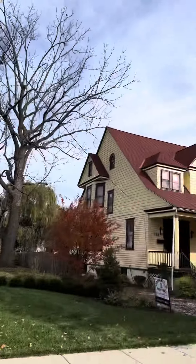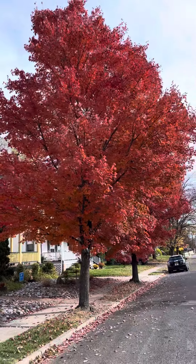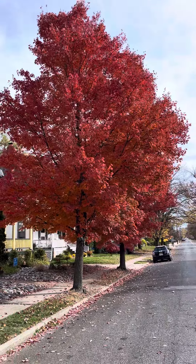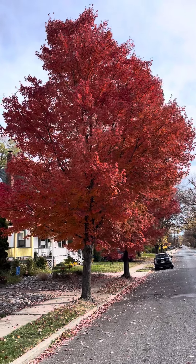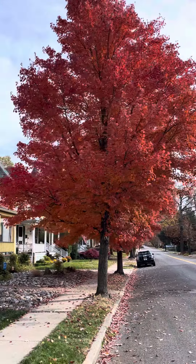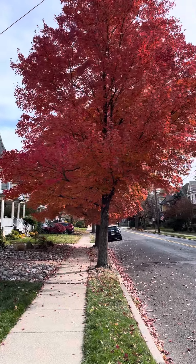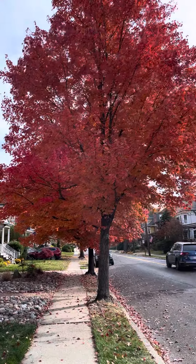Hey, good morning! I want you to check this out. This is a red maple. A lot of times people think of these for fall color — they do just like you'd expect, red and beautiful. They're deciduous shade trees, so in the summer they'll shade the southern side of your property, and in the winter the leaves fall off and provide heat. That's the ideal location for a shade tree.